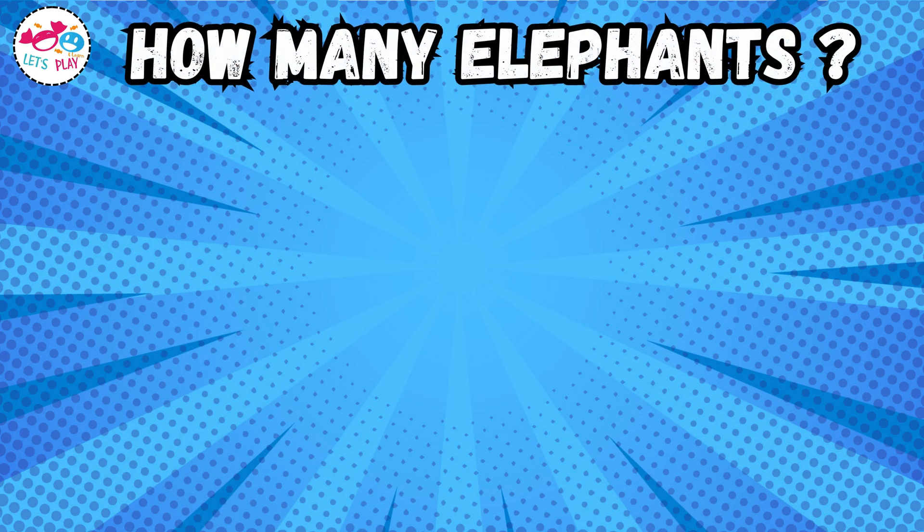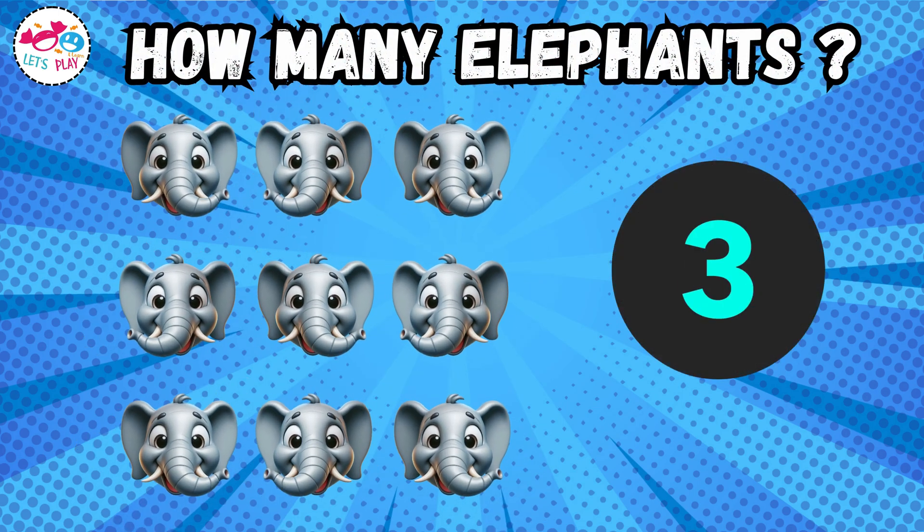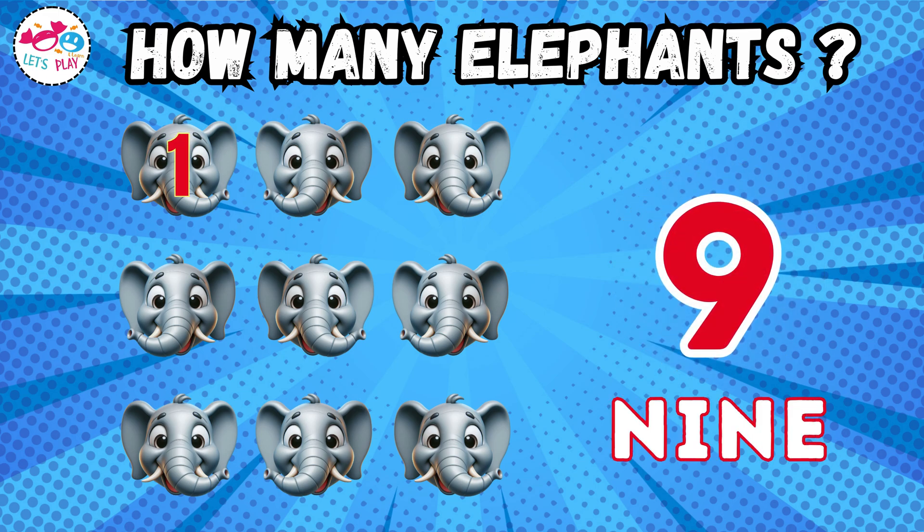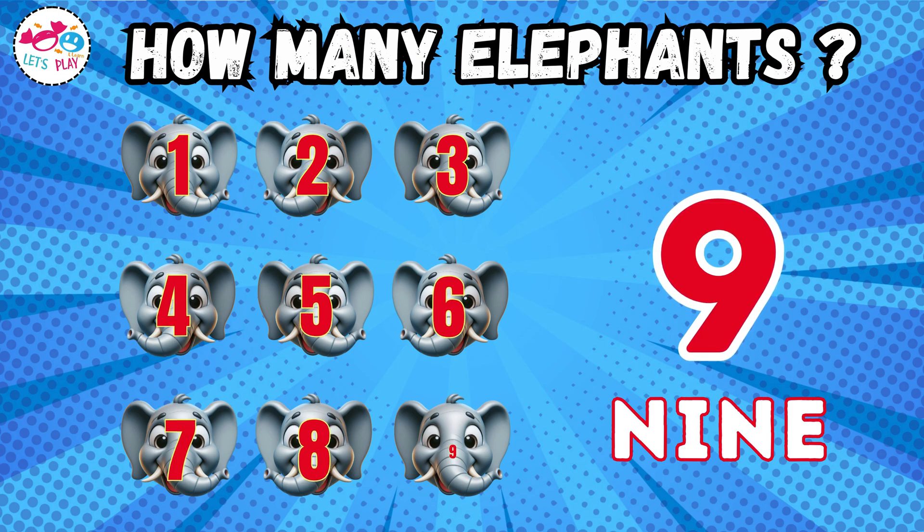How many elephants? Nine. One, two, three, four, five, six, seven, eight, nine.